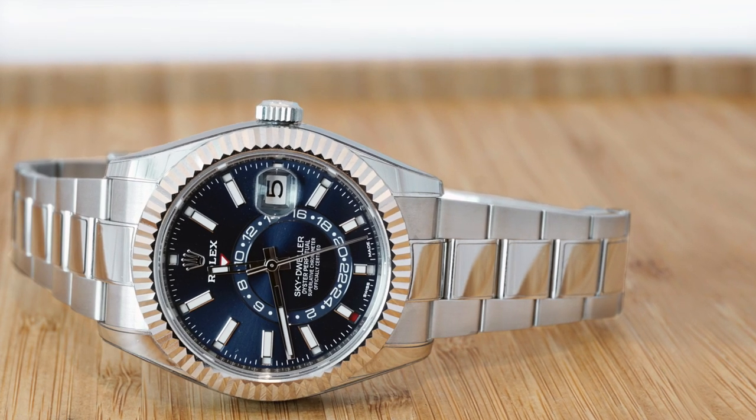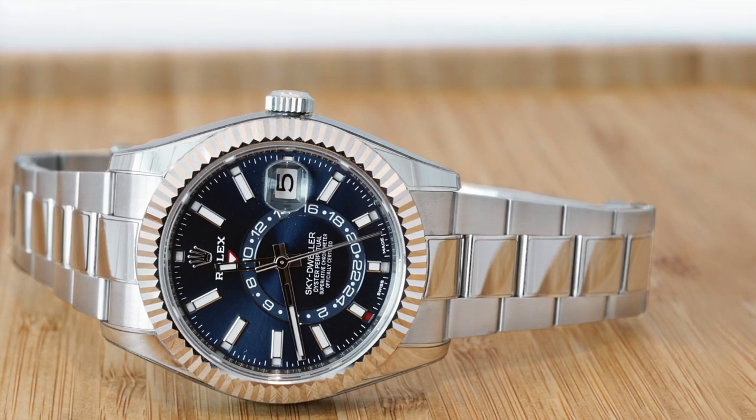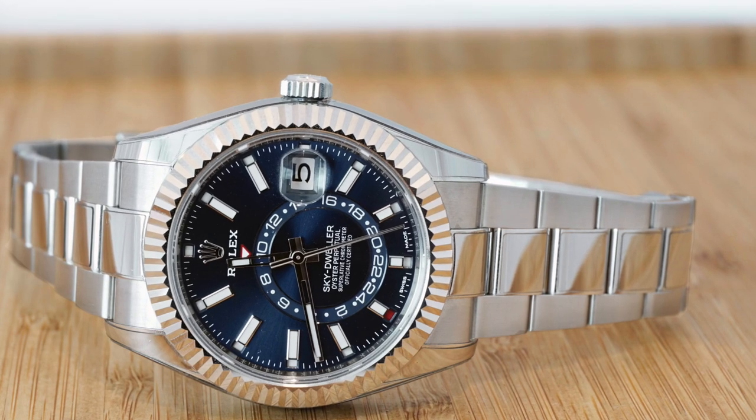It's got that Datejust look, so it can still pass off as a formal watch and you can put it on a strap if you need to dress it up. It's not too thick, so it'll be easy to slip under a cuff. It has the GMT — most business travelers need to know two time zones. And the annual calendar only needs to be reset once a year, meaning they always have the date and month on hand for dating emails or referencing something. It's easy to read — it's something a business traveler would probably actually use.